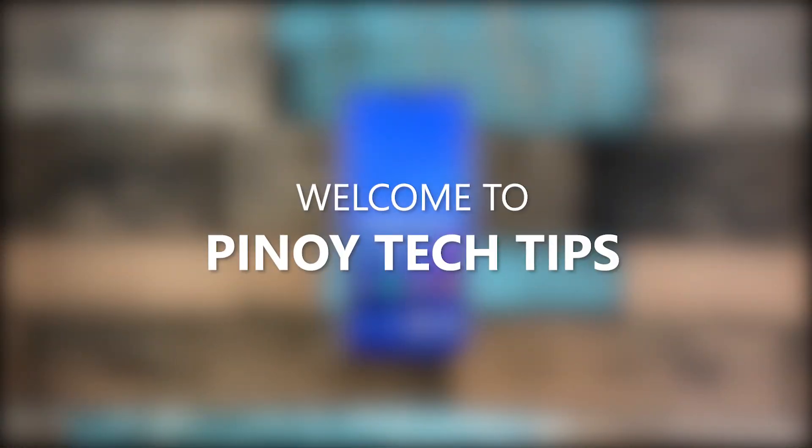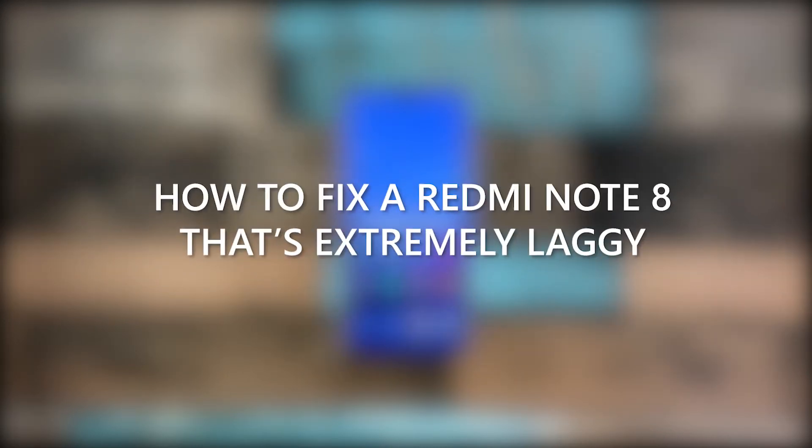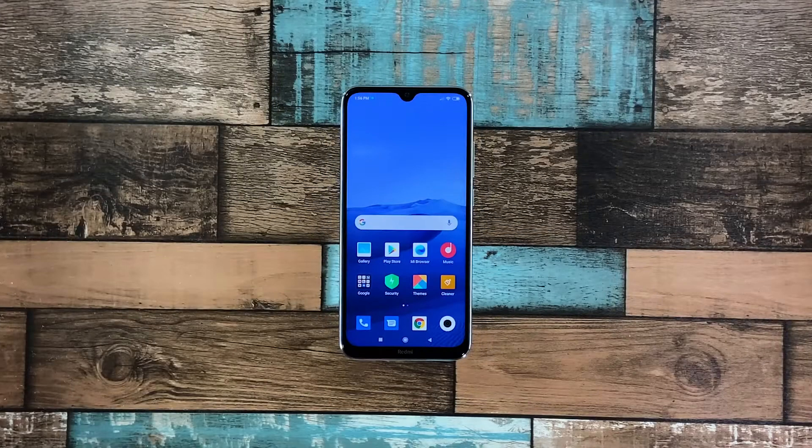Hey guys, welcome to our channel! In this video, we will show you the procedures you can do to fix your Redmi Note 8 that became extremely sluggish. Performance issues may occur every now and then, but just like any other issues of its kind, it's often fixable. You just have to do some procedures to be able to make your device work perfectly again, and that's what we're going to do here. With that said, here's what you should do.